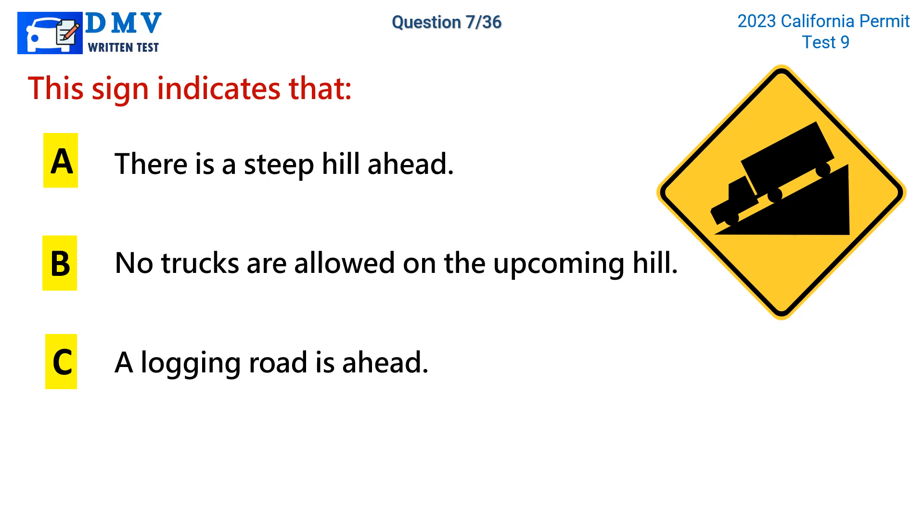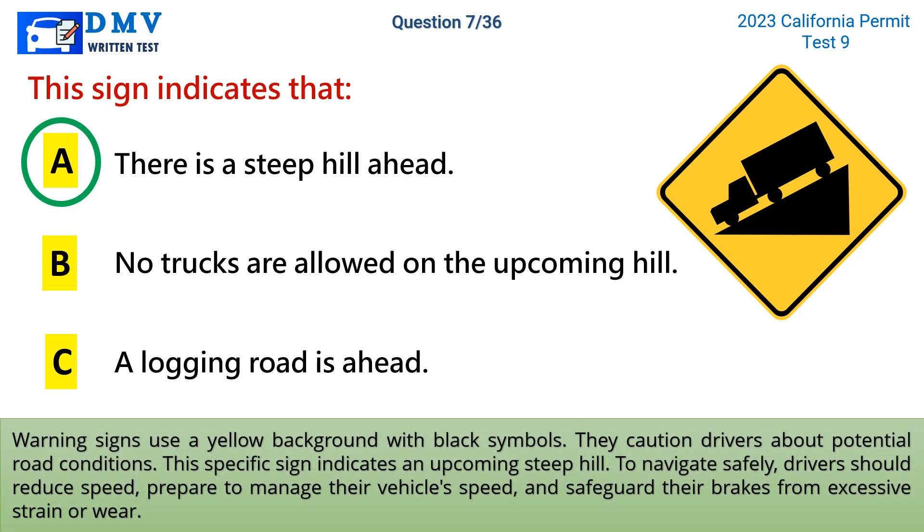The correct answer is a: there is a steep hill ahead. Warning signs use a yellow background with black symbols. They caution drivers about potential road conditions. This specific sign indicates an upcoming steep hill. To navigate safely, drivers should reduce speed, prepare to manage their vehicle's speed, and safeguard their brakes from excessive strain or wear.